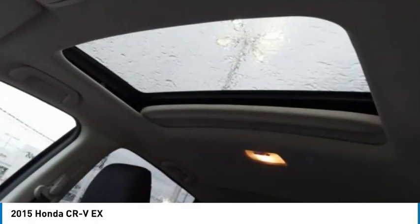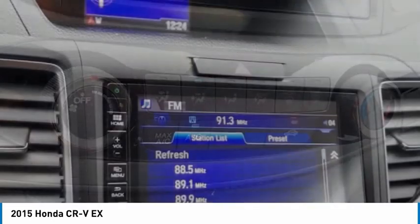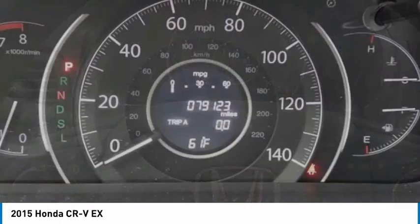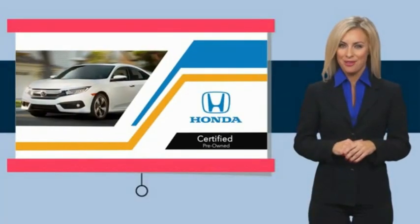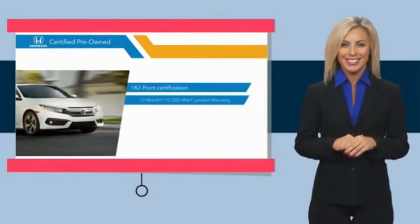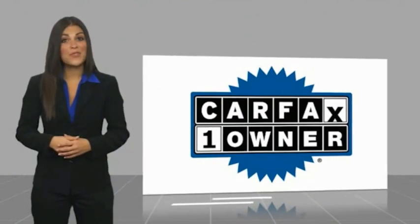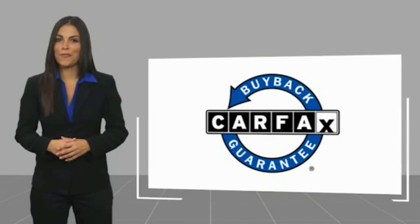Come take a test drive today to see why the Honda Certified Program is worth looking into. This is a one-owner vehicle with a Carfax Vehicle History Report. Be sure to find a complimentary copy of this report online or contact the dealership. This vehicle qualifies for the Carfax Buyback Guarantee.